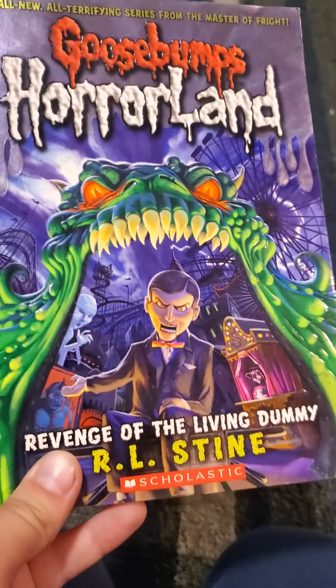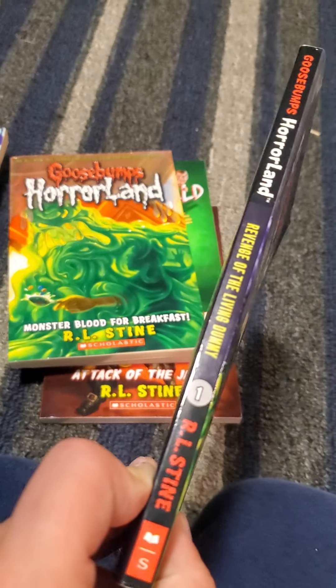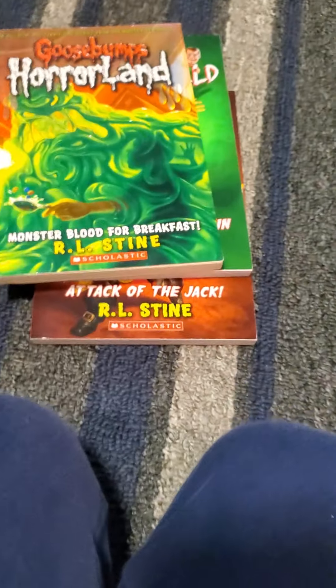Then Revenge of the Living Dummy, which is the first Goosebumps HorrorLand book, Monster Blood for Breakfast, and I Am Slappy's Evil Twin.